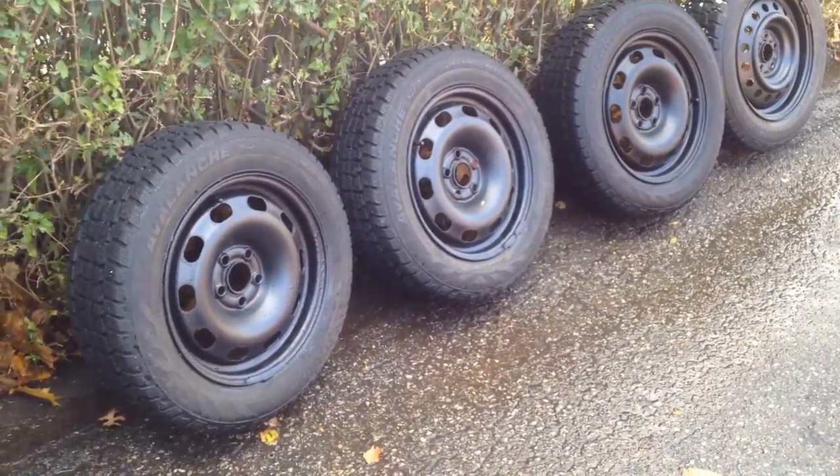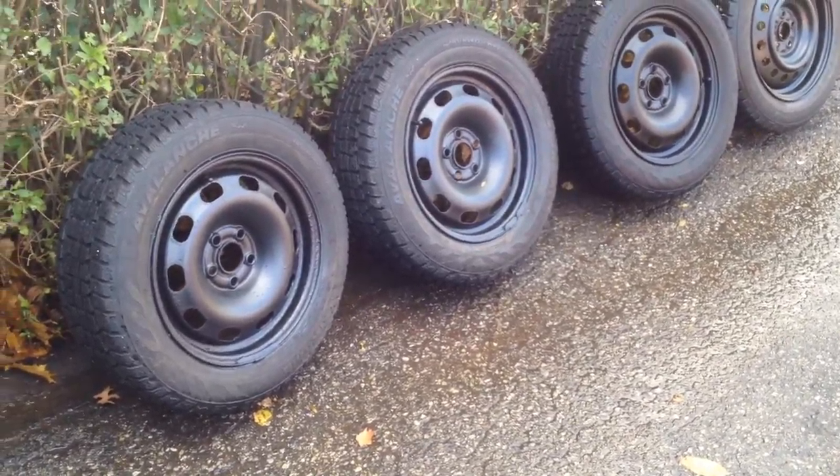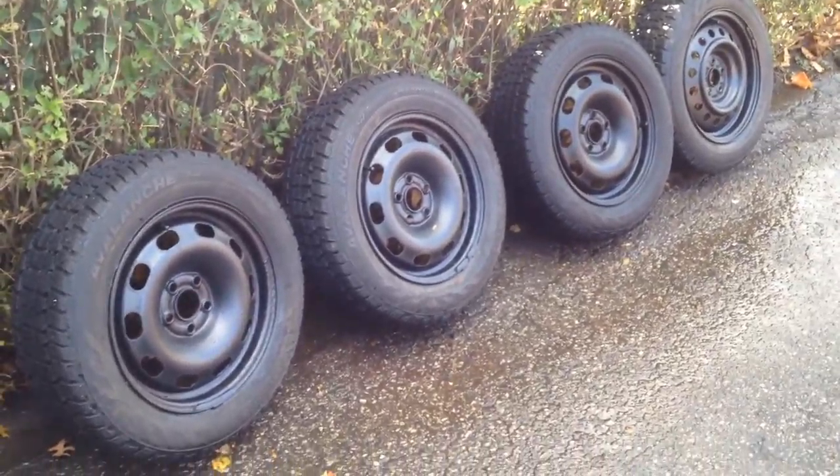It's really nice actually having a second set of tires — winters with rims. You don't have to screw around every year with changing them and all that. It's a good choice.